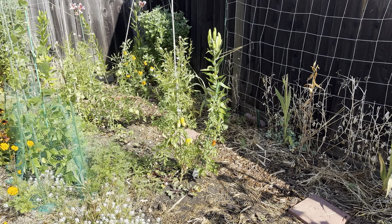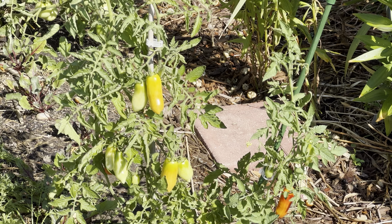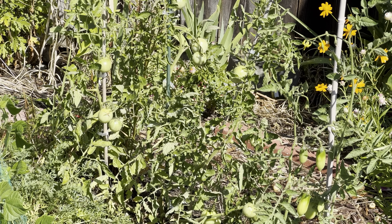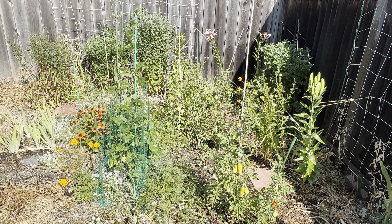And then tomatoes. I think down there we got a Better Boy, and we were loaded with tomatoes this season — running out of ideas what to do with them.